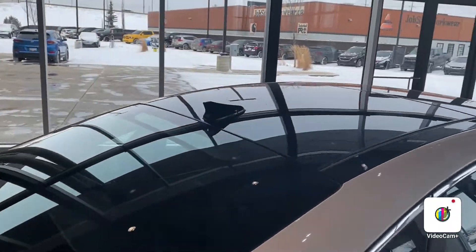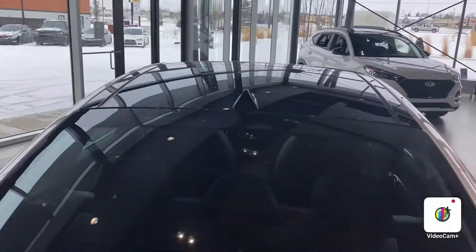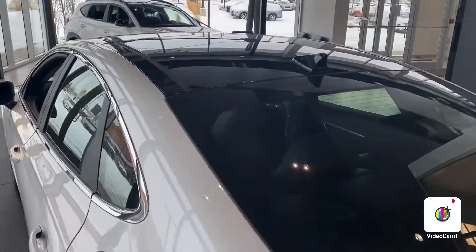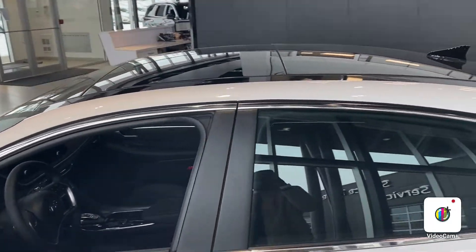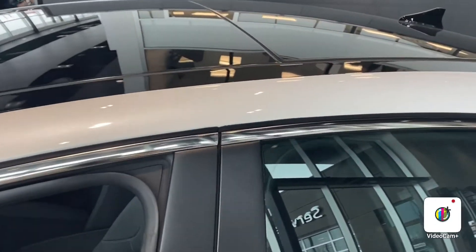The vehicle does have a panoramic roof, which is pretty amazing. In the summertime and springtime, you can always just put the top down on the sunroof and have a nice drive.